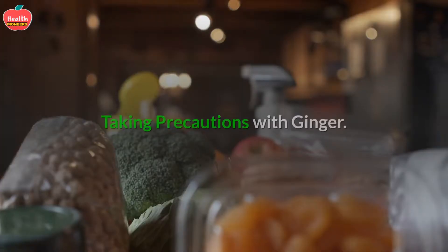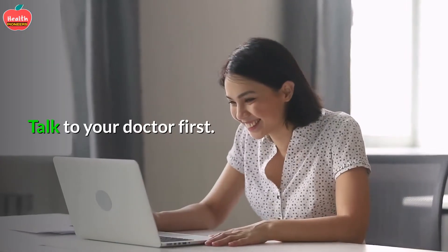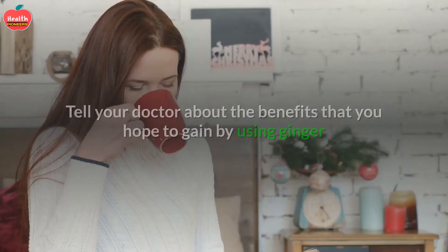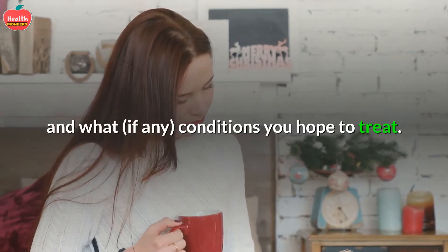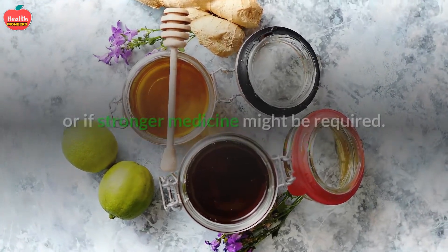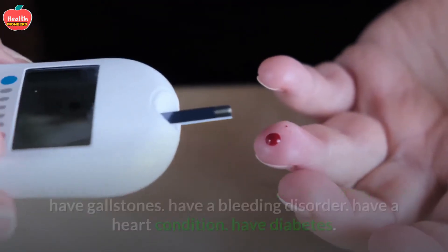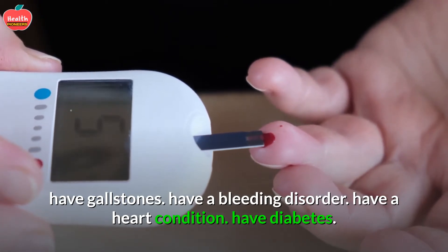Method 2: Taking precautions with ginger. 1. Talk to your doctor first. As with any herbal supplement, it is a good idea to talk to your doctor before you decide to include it. Tell your doctor about the benefits you hope to gain and what conditions you hope to treat. Your doctor can help you decide if ginger is the best option or if stronger medicine might be required. Do not take ginger without your doctor's permission if you are pregnant or breastfeeding, have gallstones, have a bleeding disorder, have a heart condition, or have diabetes.